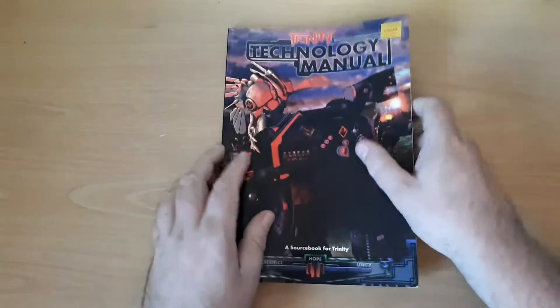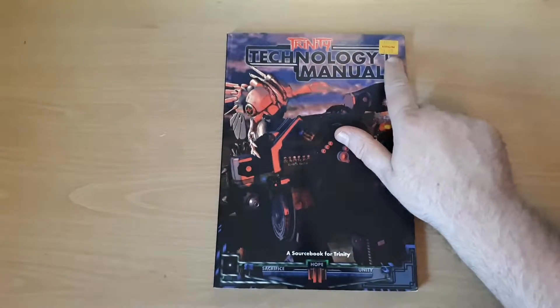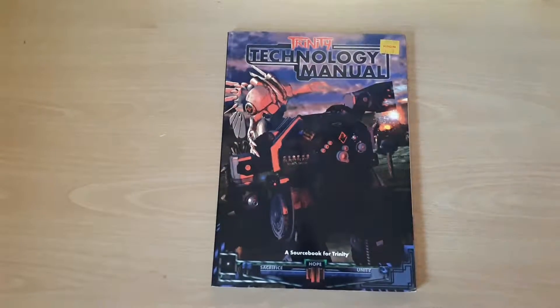Hi, Freddy here, back with day four of Retro RPG Catch-Up Week. I'm going back through various games I've already reviewed, where I've found extra sourcebooks and adventures and things that I'd like to show you. And today we're back to Trinity, with the Trinity Technology Manual, which I bought in a Virgin Game Store in 1998 for £10.49.